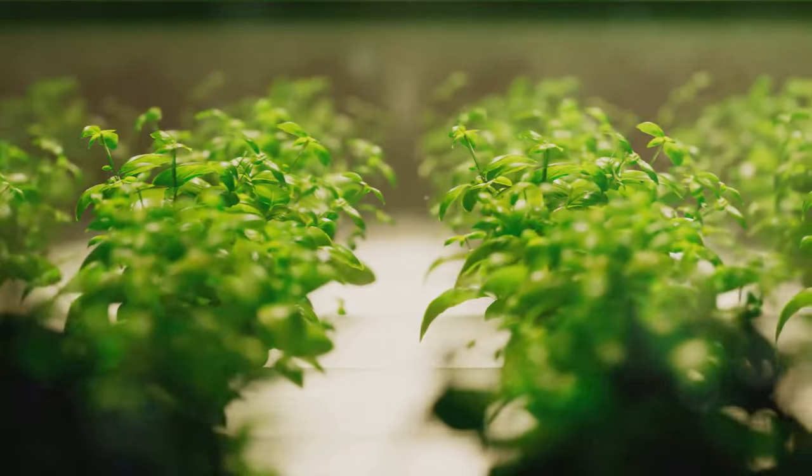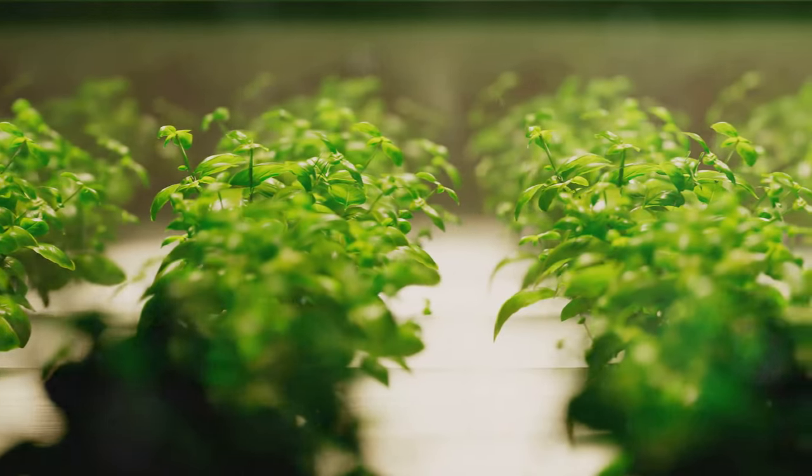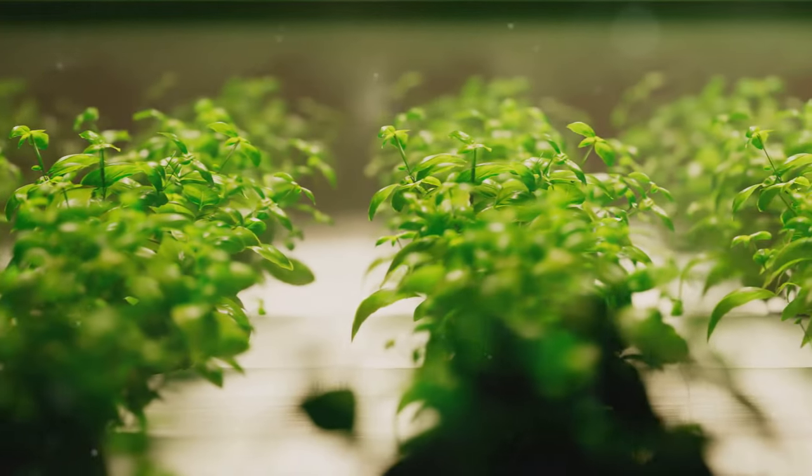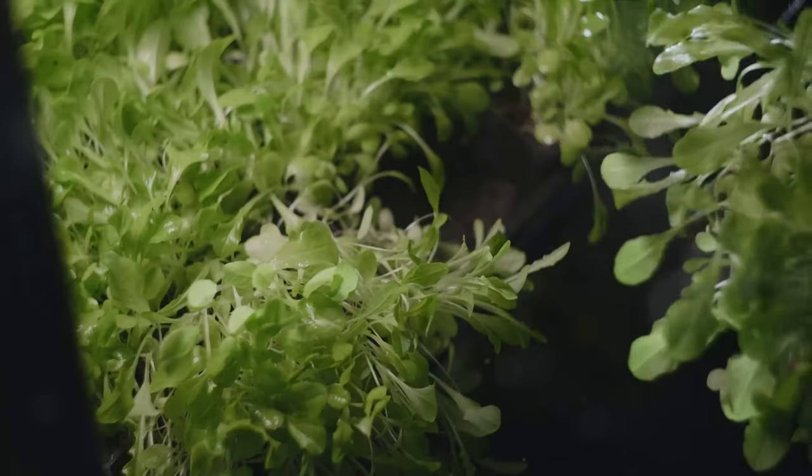Now it's time to choose a hydroponic system that suits your needs. Hydroponic systems come in a variety of styles, each with its own advantages depending on your space, budget, and the plants you wish to grow. First up, we have the deep water culture system.